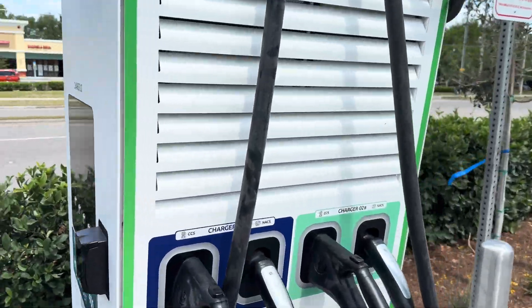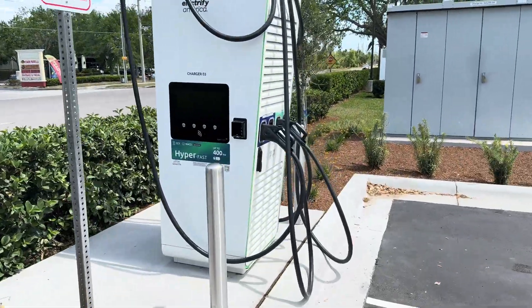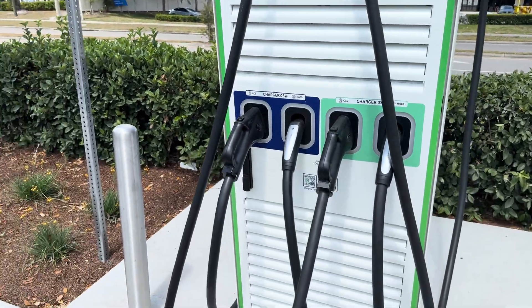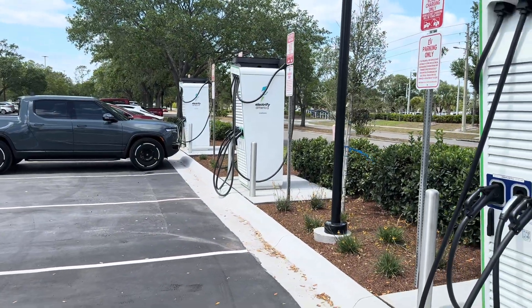We've got a couple of other units here — same scenario with CCS and NACS. And then finally over here you've got the third one, so you have the ability to charge up to six vehicles using these dispensers.